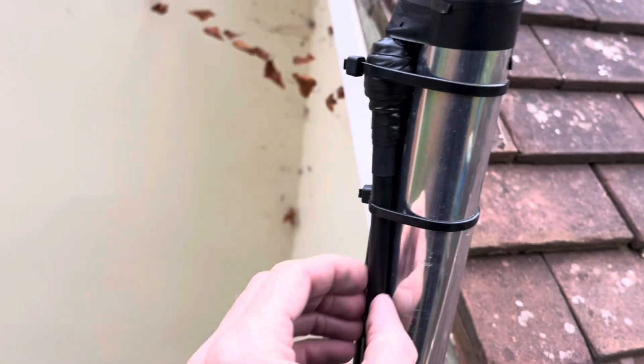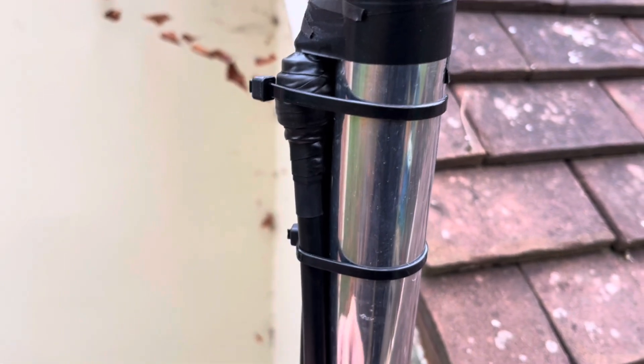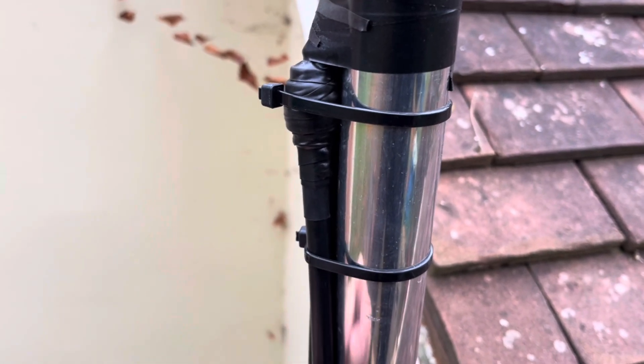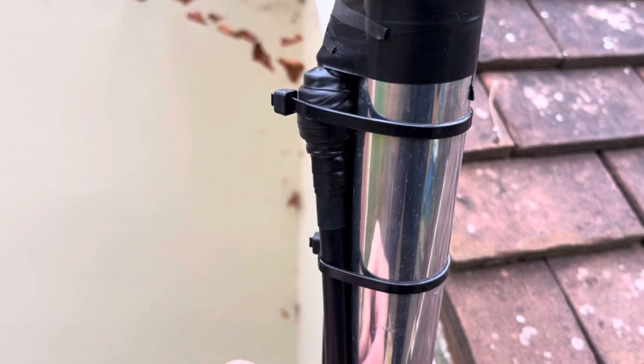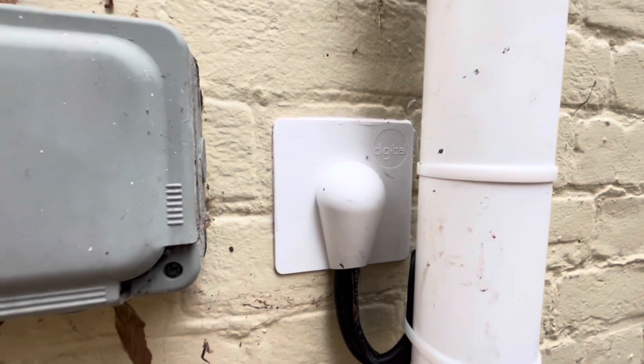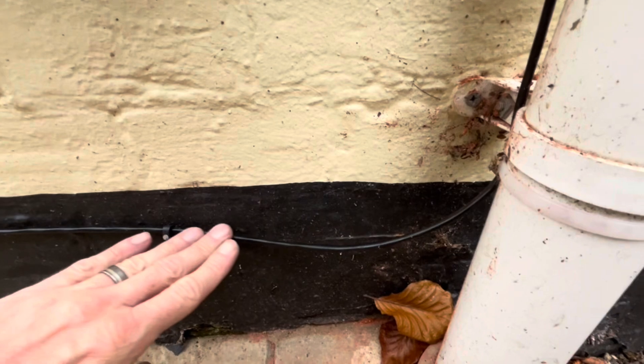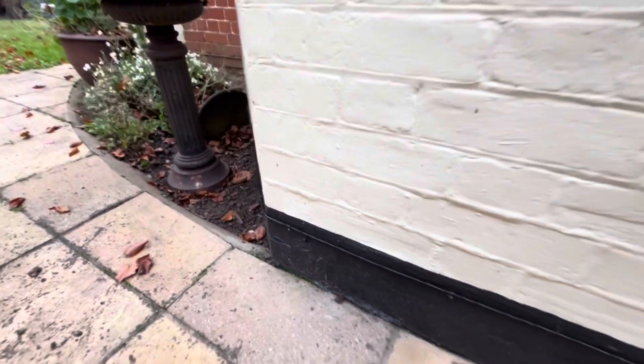We've updated their system, improved the router, and added this — a BlueSpot 4G/5G antenna. In comparison to other 4G antennas, you can see we've got quite a thick cable here, and the whole point behind that is that we're getting a lot more signal down this cable than we would with a thinner cable. This is where our SMA cables enter the property, and we've also got an external cat cable running around to the front of the property to connect an additional Wi-Fi access point.